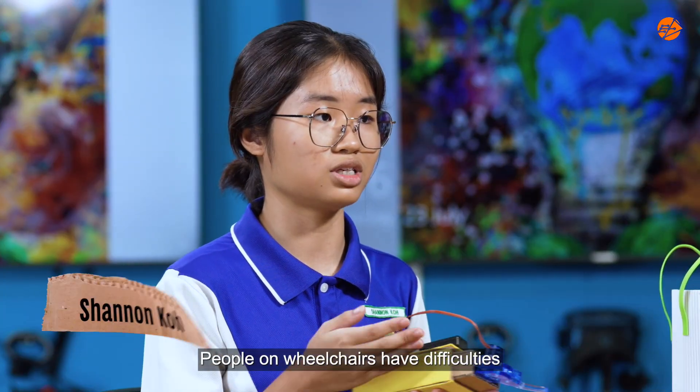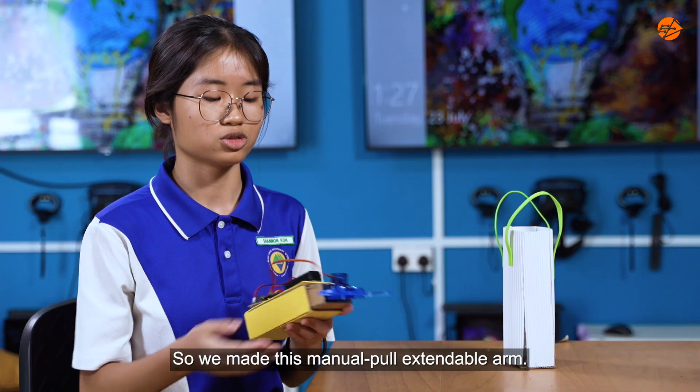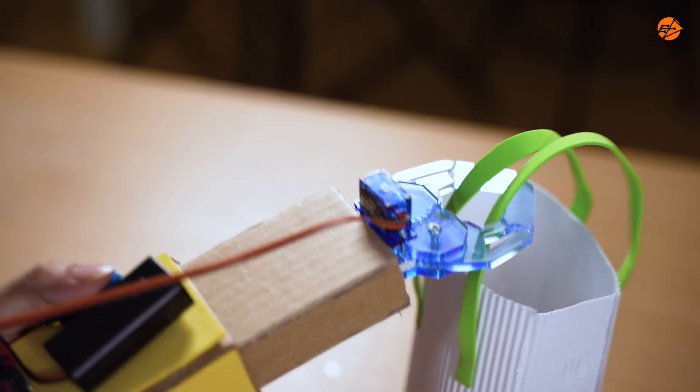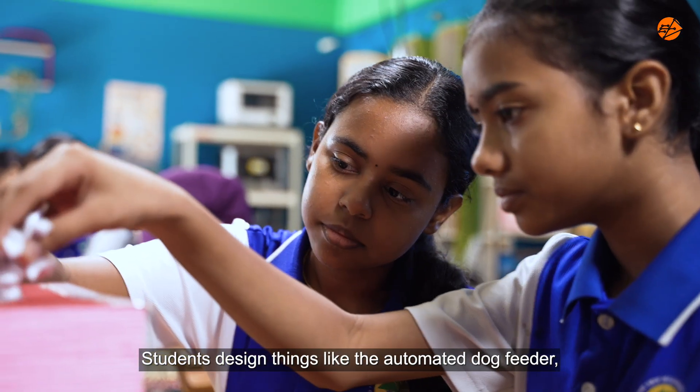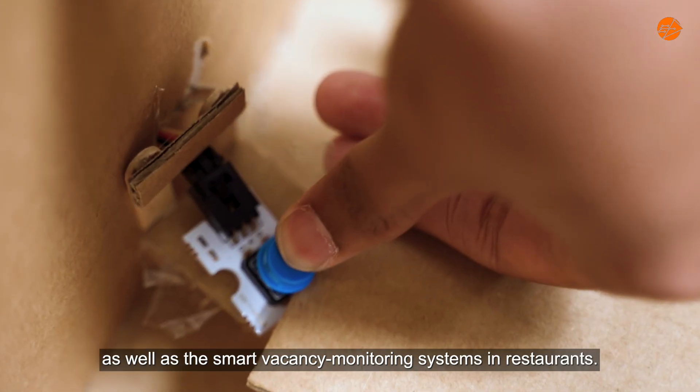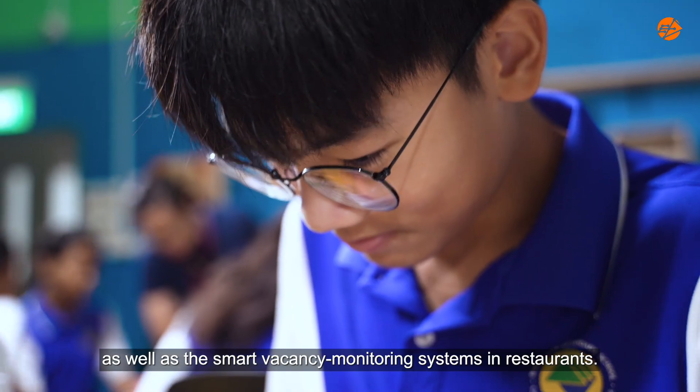People on wheelchairs have difficulties reaching out for stuff on the tables, so we made this manual pull extendable arm. Students design things like the automated dog feeder, automated watering device, as well as smart vacancy monitoring systems in restaurants.